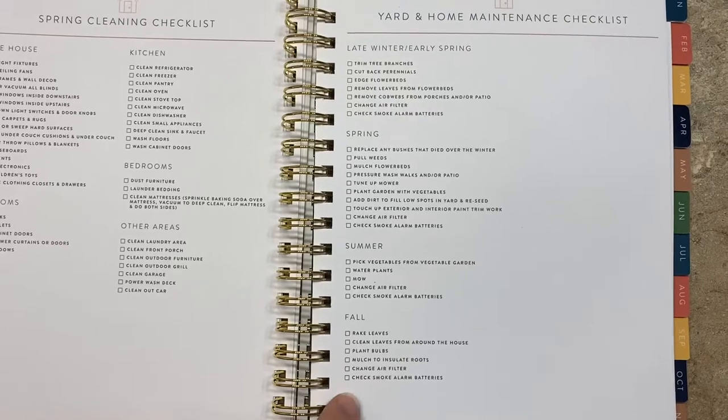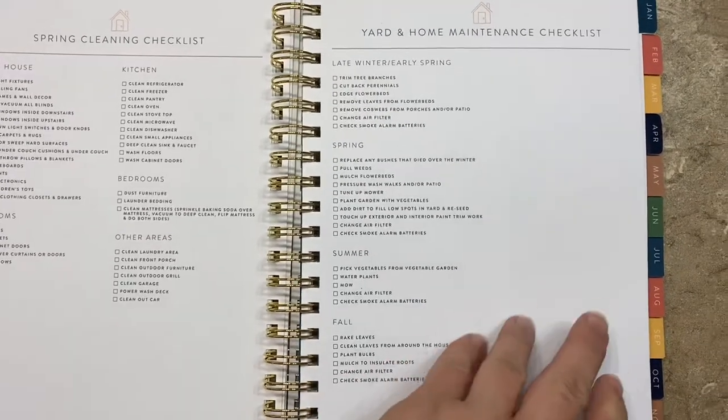Work from home, stay at home — however you're blessed and manage your budget, take care of your house and take care of yourself.